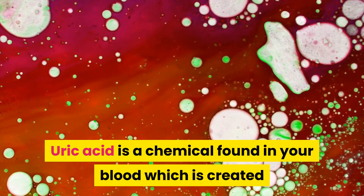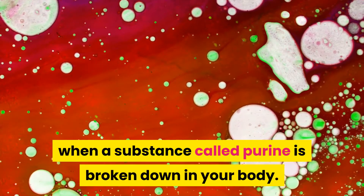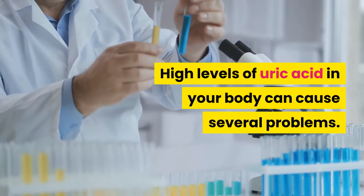Uric acid is a chemical found in your blood which is created when a substance called purine is broken down in your body. High levels of uric acid in your body can cause several problems.